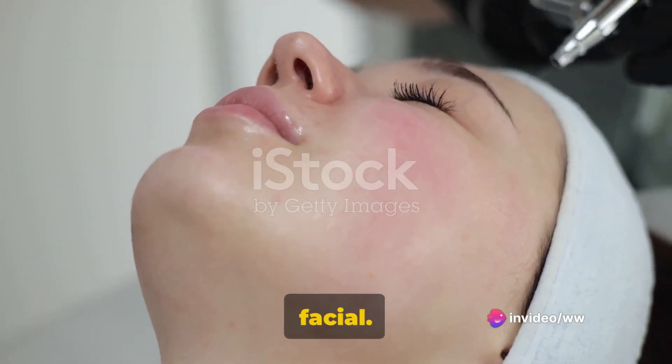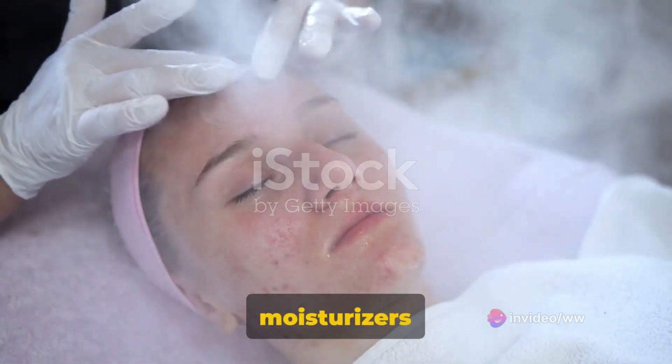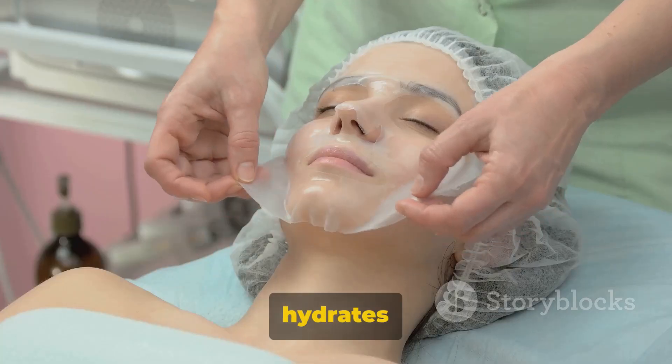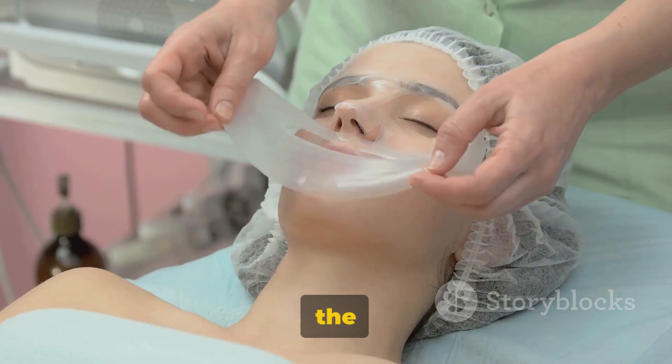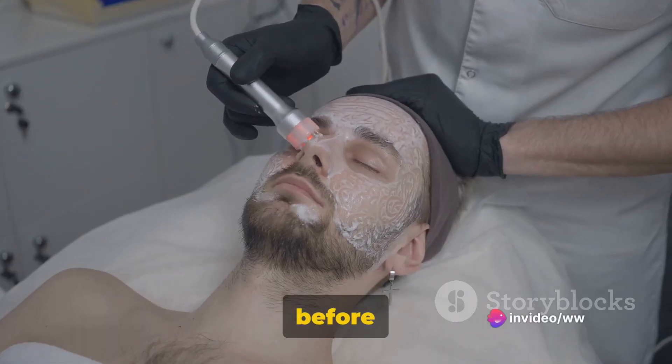The fourth type is the Oxygen Facial. This treatment involves a machine that sprays atomized moisturizers onto the skin using a stream of pressurized oxygen. It hydrates the skin immediately, making the face appear smoother and plumper. It's a favorite among celebrities before a big event.